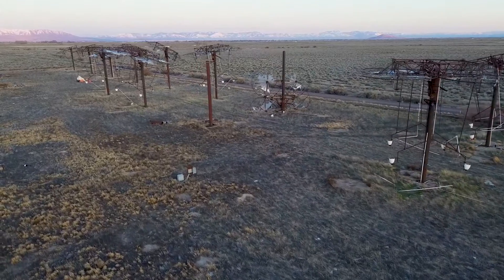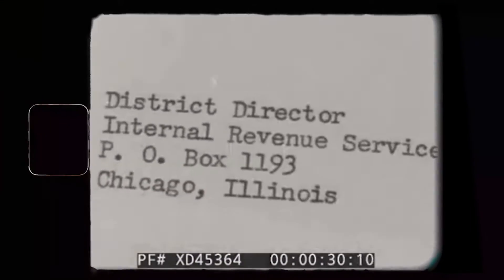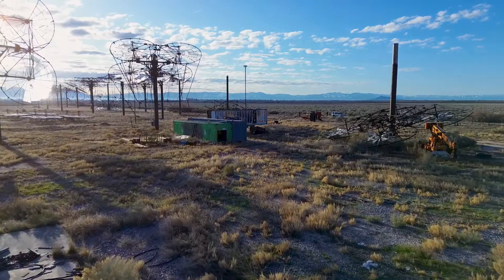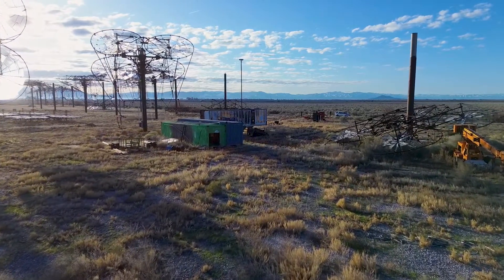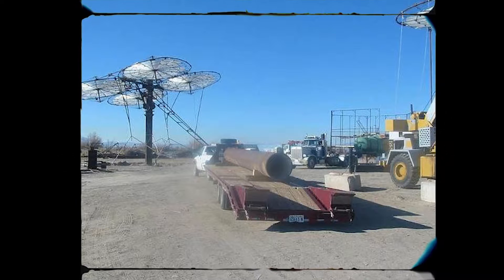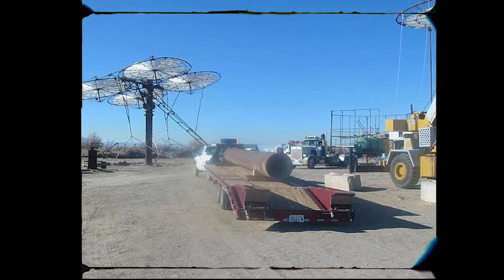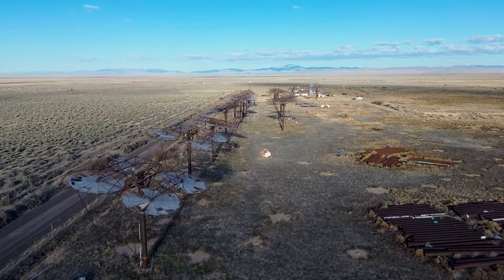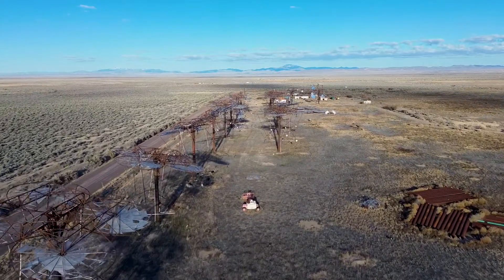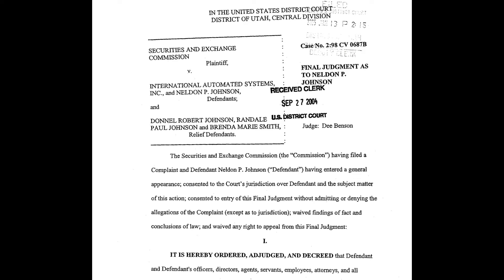The unraveling began when the IRS initiated audits of several investors who had claimed substantial tax benefits from their involvement in the Delta Solar project. These audits revealed discrepancies between the tax benefits claimed and the actual functionality of the technology. The IRS found that the project did not qualify for the renewable energy credits being claimed, because the technology was not placed into service in a manner that met the necessary tax code requirements. This led to a broader investigation and a federal court case.